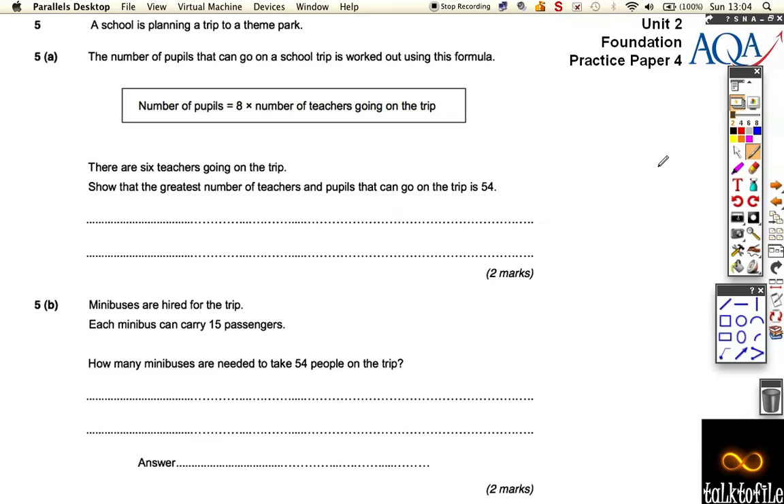Right, so here we've got question five — there's a part C over the page which we'll move on to in a sec. It says the number of people that go on the school trip is worked out as eight times the number of teachers. Well, there are six teachers going on this trip, so the greatest number of teachers and pupils that can go on this trip is...